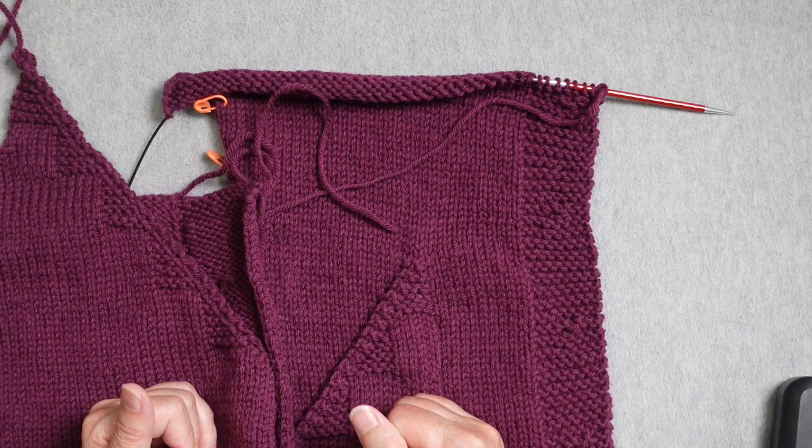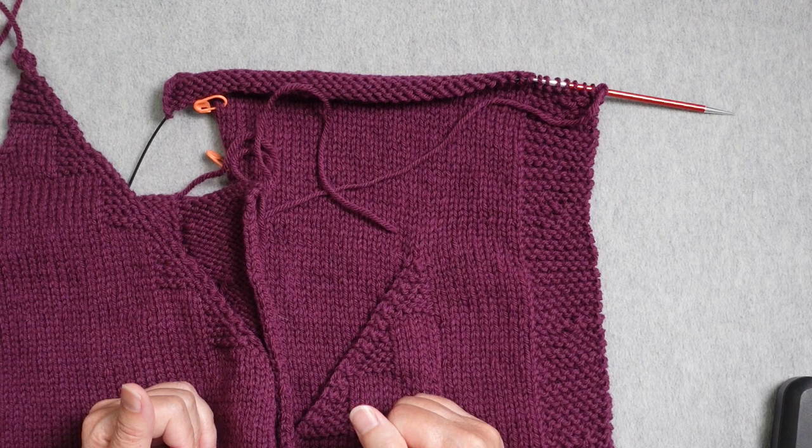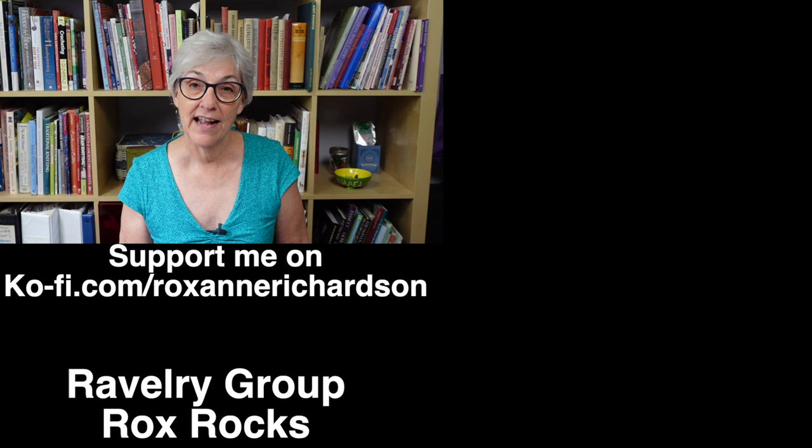That's it for this week's Casual Friday. If you have any comments, questions, or suggestions for videos you'd like to see in the future, you can leave those in the comments below or join the discussion in my Ravelry group. Thanks for watching, and I'll see you next week.